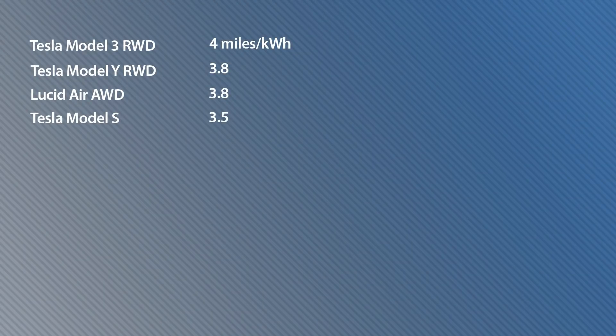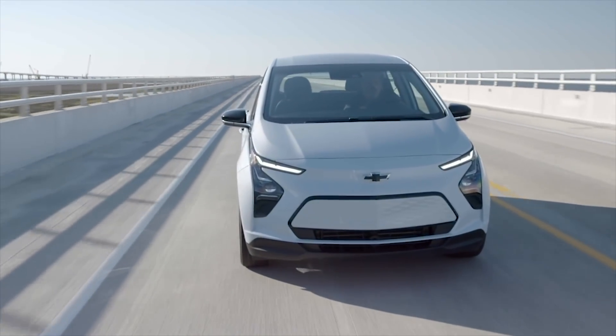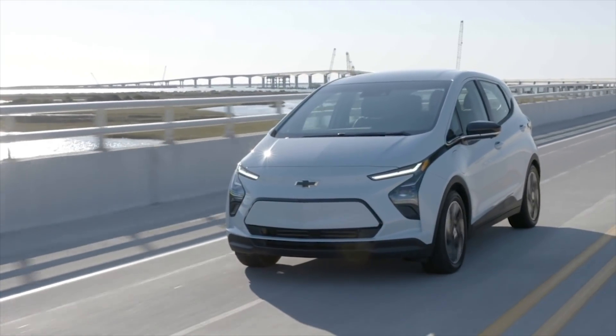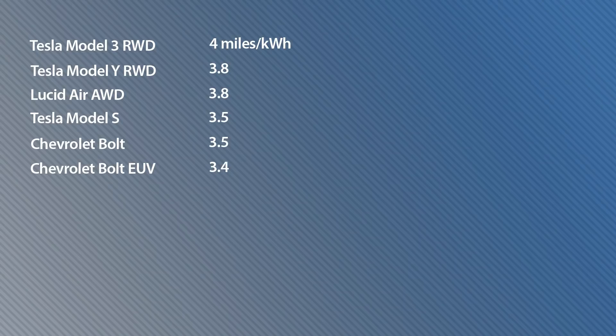Next up on the list at 3.5 miles per kilowatt hour is Tesla's Model S and, surprise surprise, the Chevrolet Bolt. The Bolt is an older design, built on a modified ICE chassis, and has gotten horrendously bad publicity because of the battery fires it had. So for it to be near the top of the list shows that General Motors actually did a pretty good job of engineering this car.